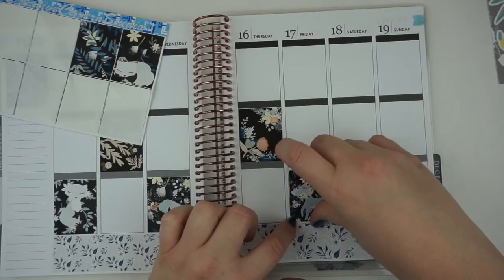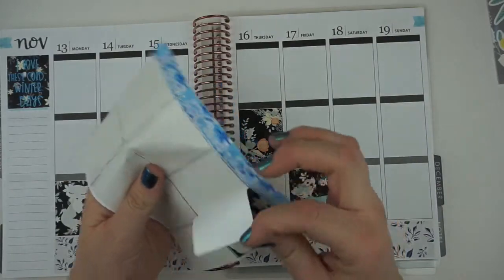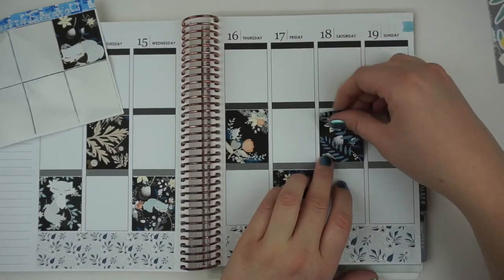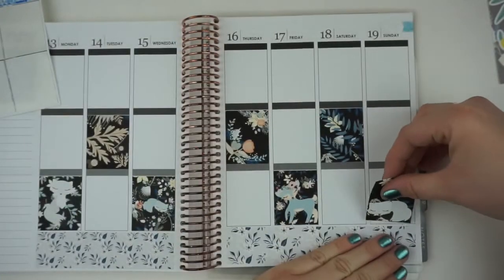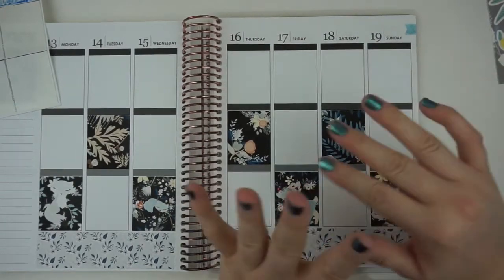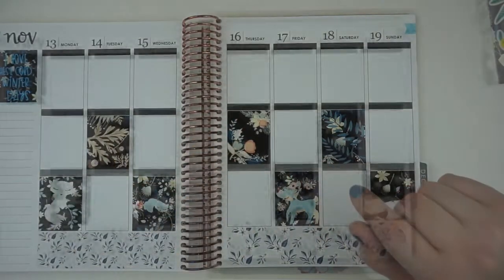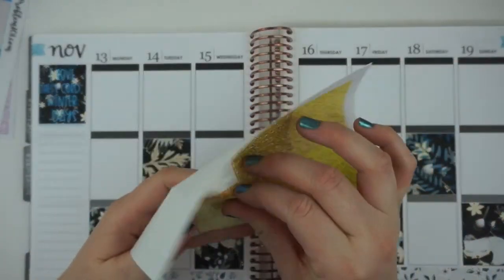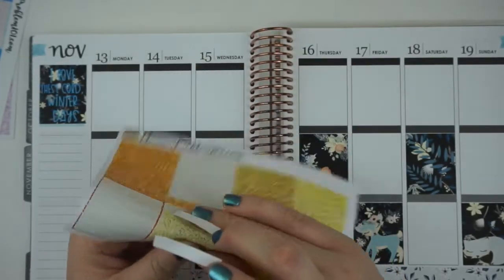I've been liking how it looks to do kind of a different planning style than I would usually do. I've been watching a lot more plan with me's than I usually do, and I'm loving how it looks to just put your full boxes down here. I think I'm just kind of in a planner rut. I need to grab some glitter headers — I'll be right back. Her kits include glitter headers now, just FYI.